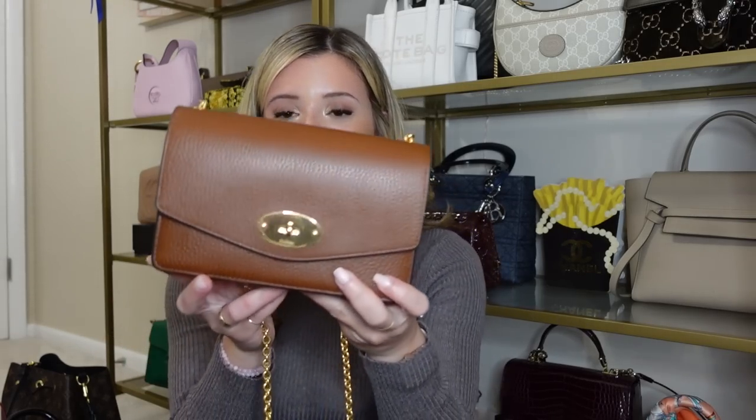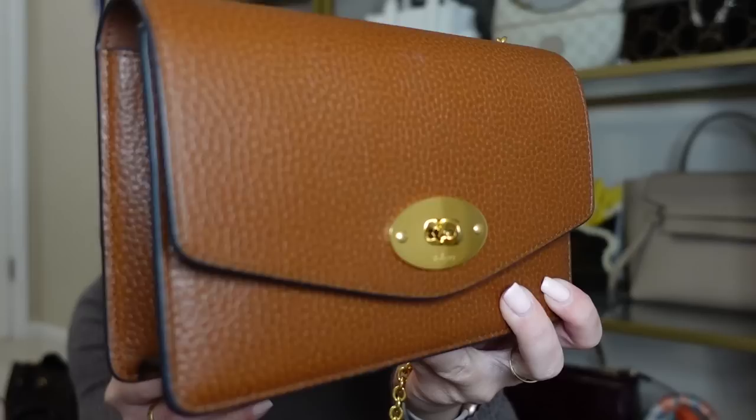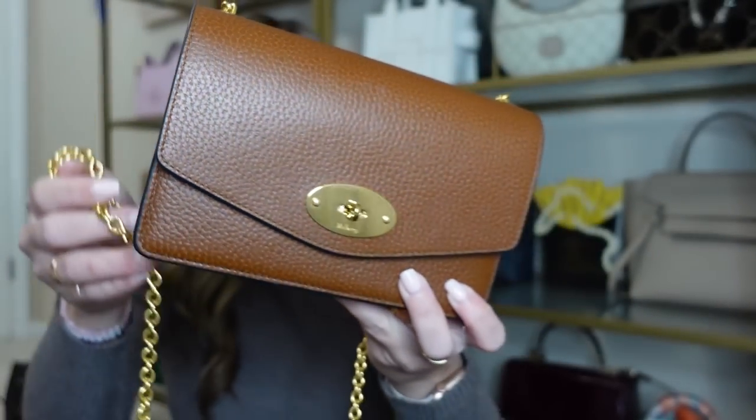Next up I have another bag from Mulberry — the mini Darley bag in cognac with gold hardware. I love this bag because it reminds me of the Louis Vuitton Pochette Felicie but at a much lower price point. You twist it open and inside there are a couple different compartments, a zipper pocket, and card slots in the back. It really fits a lot. The quality of the leather is beautiful — a super soft pebbled leather. I love the chain strap; it's a really good length and it is removable. This is primarily more of an evening bag for me, but you could also wear this as an everyday bag.